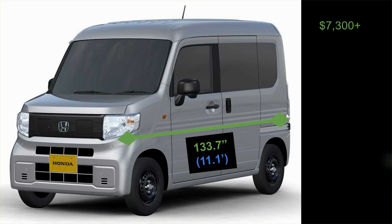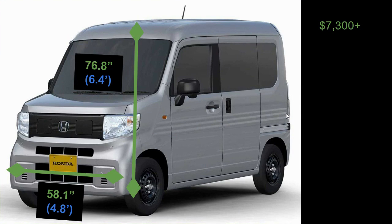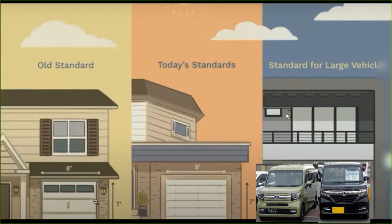The picture here doesn't do justice to how small this vehicle is. It's about 11 feet long, just under 4 feet wide, and just over 6 feet tall. For a vehicle that is just under 5 feet wide, you could assume that you could probably fit not one, but two of these vehicles in one of these larger garages that exist out there.